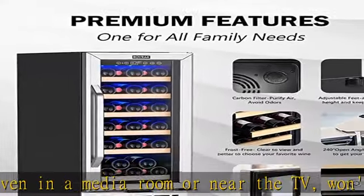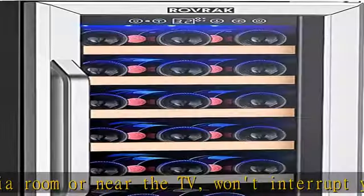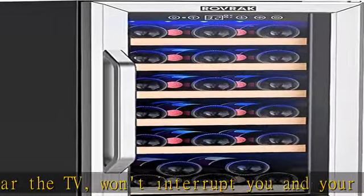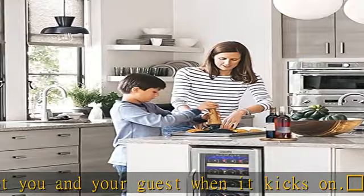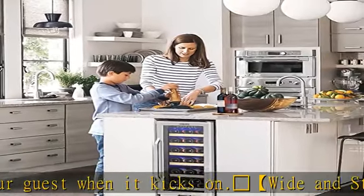Interior LED lighting: Rovrik wine cooler features interior LED lighting, helpful when viewing and selecting from your wine collection. The soft blue LED light does not give off harmful heat to the wine.